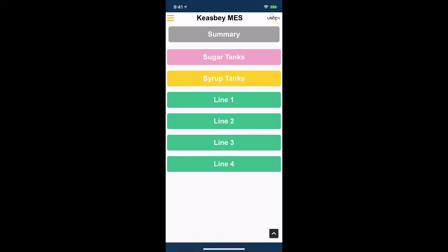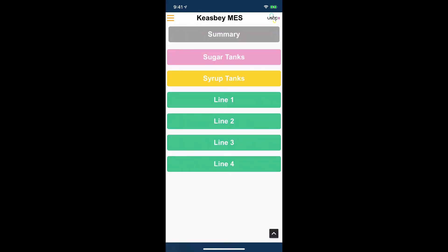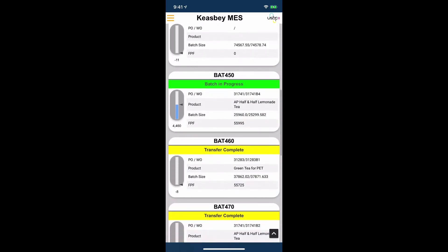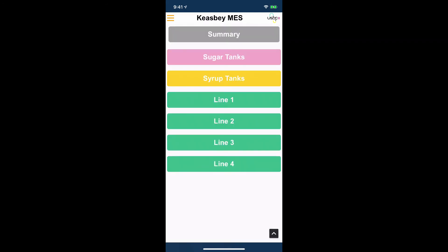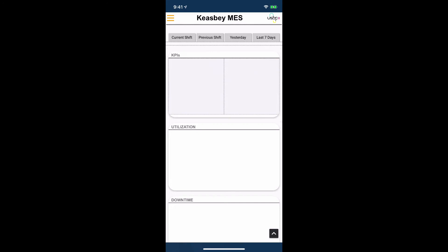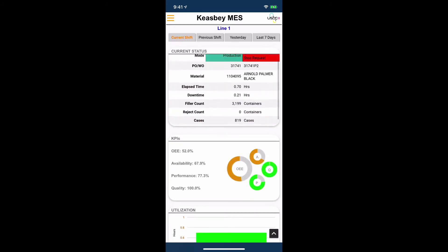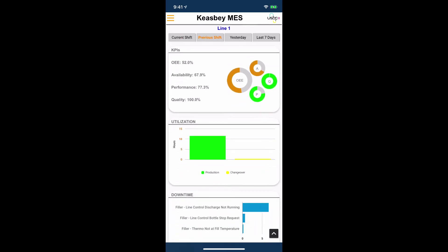Within the mobile application, we have a summary of current work orders. We have sugar tank inventories and syrup tank inventories that we can check to see what's been matched and where products are within our system. We can also check production packaging counts for OEE and downtime, and look at current shift KPIs as well as previous shift, yesterday, and the last seven days.